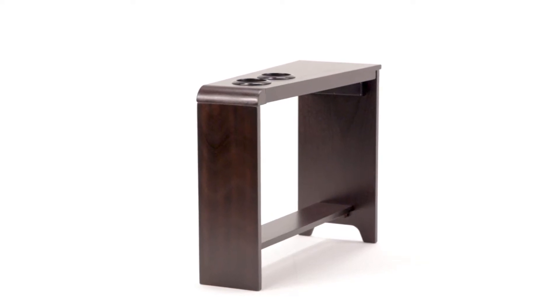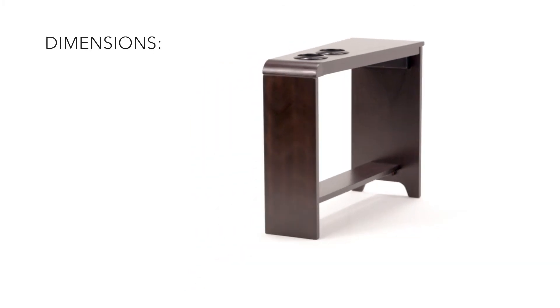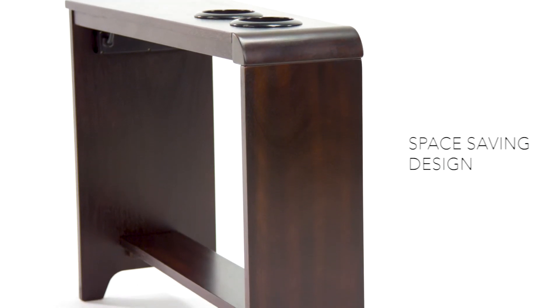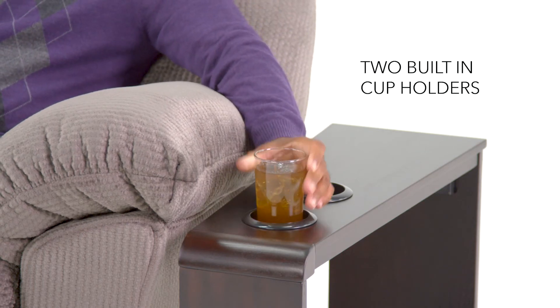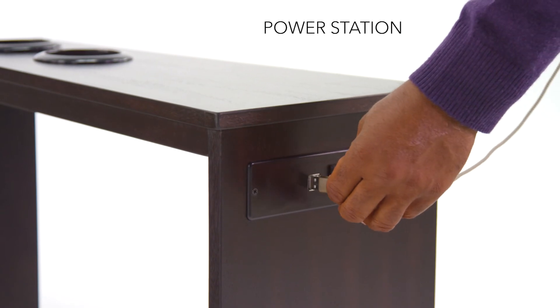If space is at a premium, you need a slim solution for your chair-side end table. Expertly crafted, this table is designed to save space, offering sleek form and fantastic function. And you'll always be charged and ready to go. Now there's absolutely no reason to ever get up.